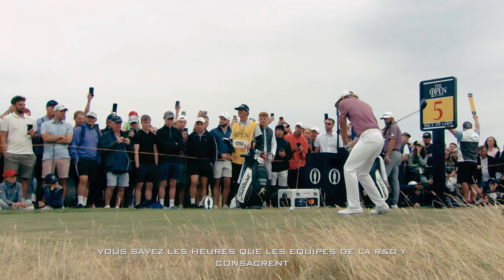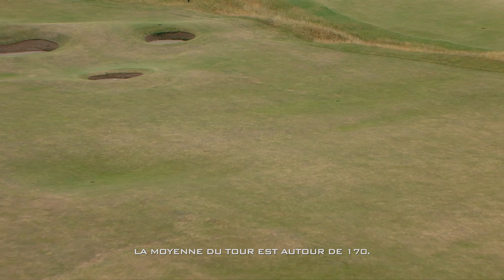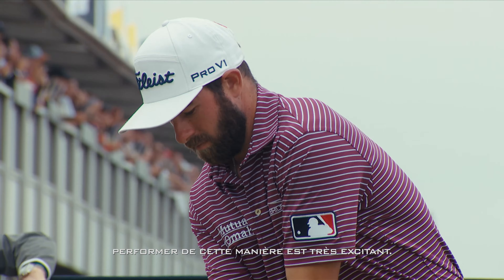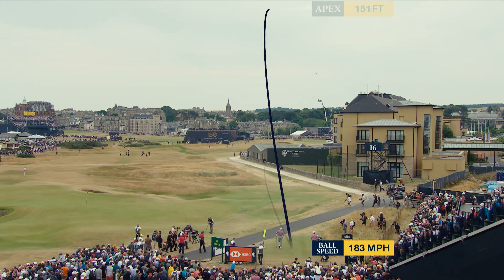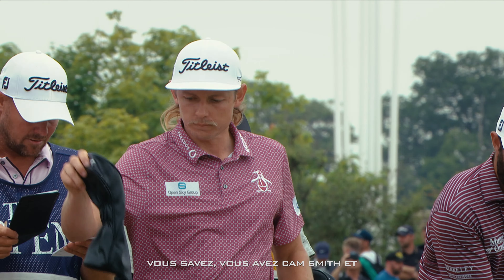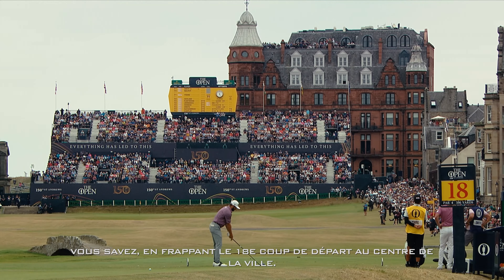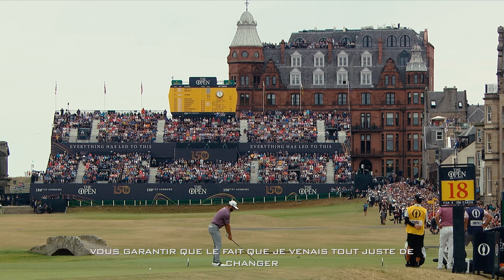You know the hours the R&D teams put into it — you want all that hard work to pay off. 187 full speed — tour average is right around 170. To see it at the biggest stage perform in that manner is very exciting. Cam Smith and Cam Young both used TSR. I put the TSR in my bag the week before the British Open; I had a lot of confidence in that driver right off the bat. Hitting the 18th tee shot into the center of town — probably the most people I've ever played in front of — and I can guarantee you the fact that I switched drivers was the farthest thing from my mind.